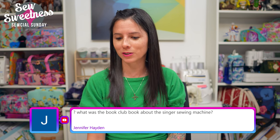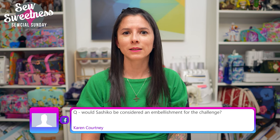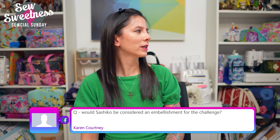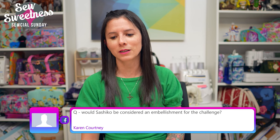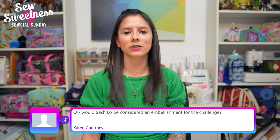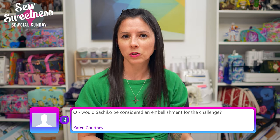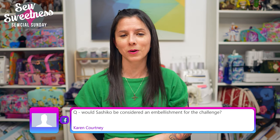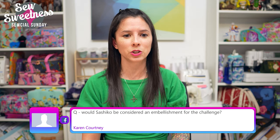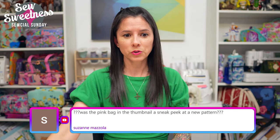Jennifer asks what the book club book about Singer sewing machines was called. It's called The Sewing Machine by Natalie Fergie — my number-one most favorite sewing-related fiction I've ever read, it was fantastic. Make sure you search by the author name because there's another book also called The Sewing Machine. Karen asks: would Sashiko be considered an embellishment for the December challenge? Yes, that counts for the embellishment portion — great question!